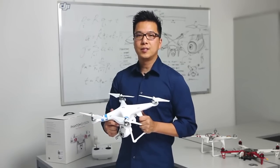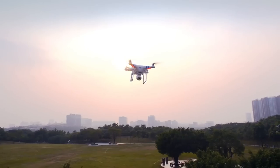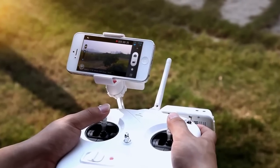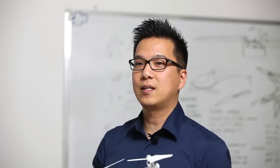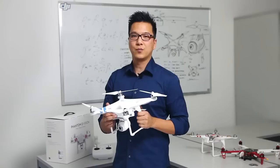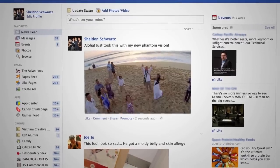What makes our Phantom 2 Vision unique is its ability to stream live view down to your smartphone. We've built the app to capture, record, and share. You can literally be up in the air, take a picture of your family sitting on the beach while on vacation in Hawaii, and share it out to your friends all while the Phantom 2 Vision is still flying.